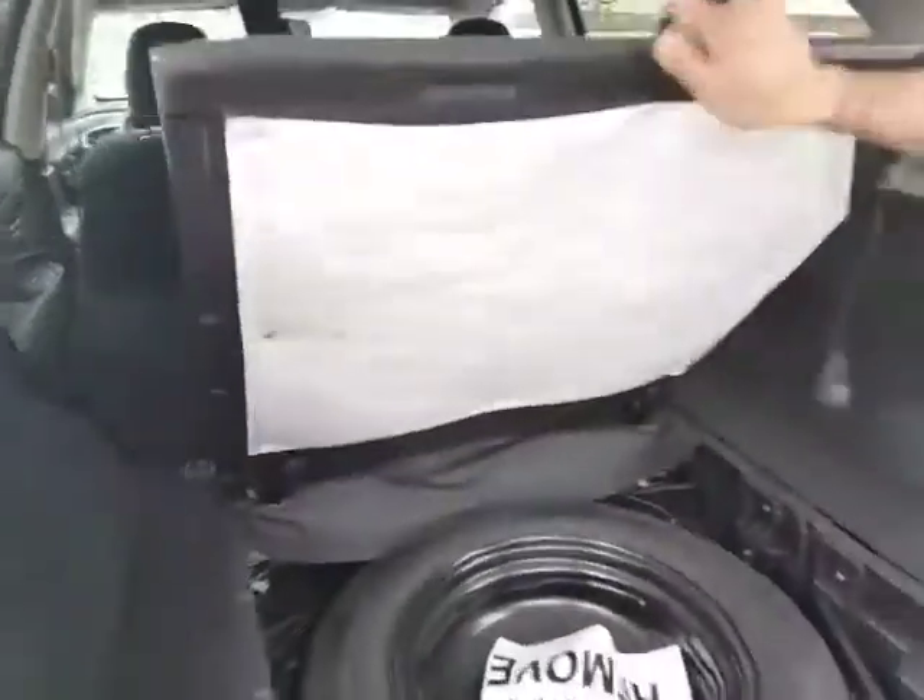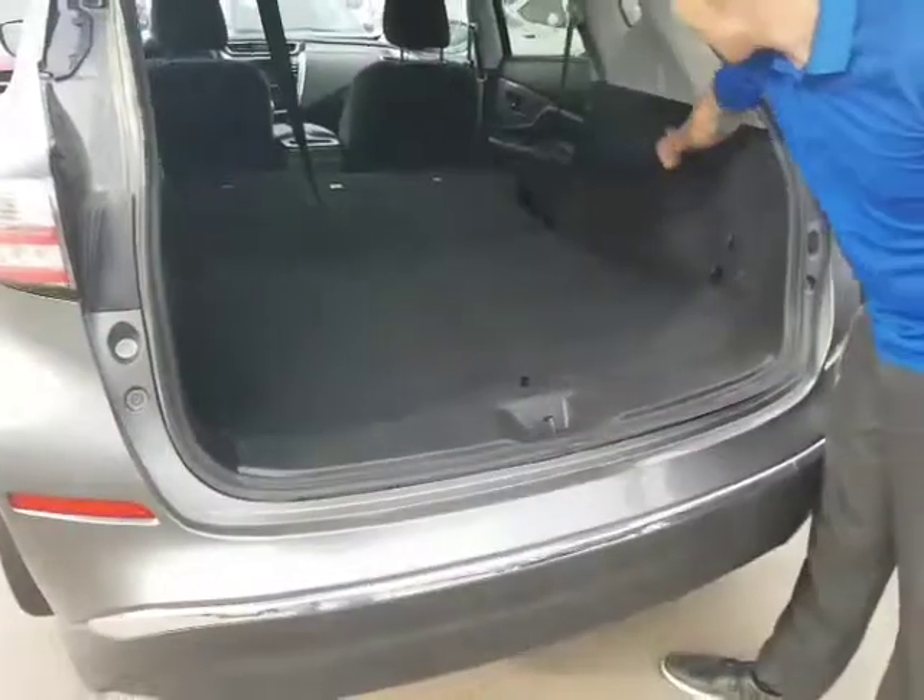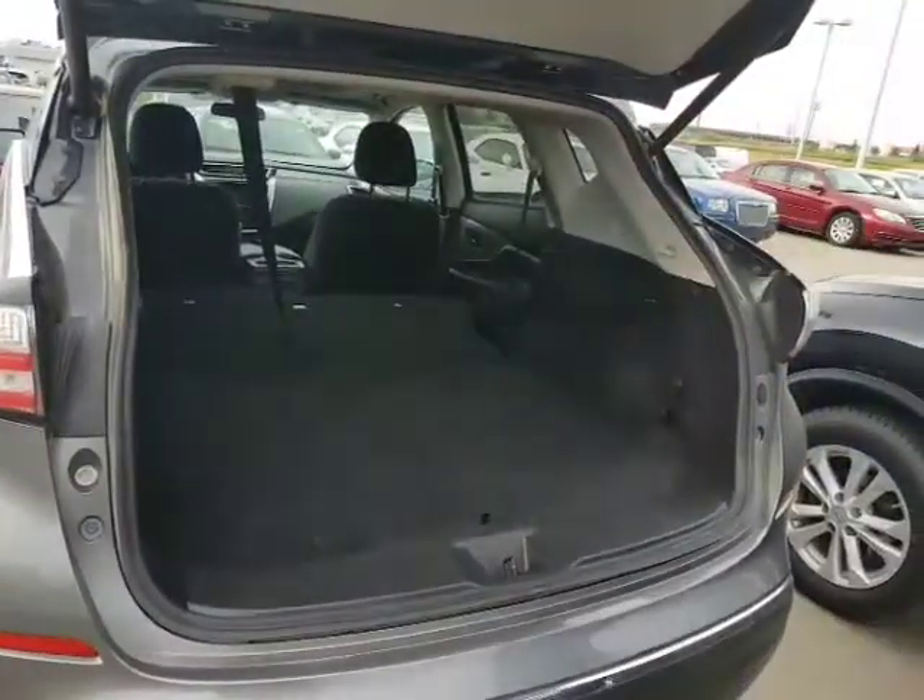Tons of space back here. As you can see, it's pulled down pretty much literally flat. Get your spare tire underneath here as well, and you can also put those seats down by just pulling the handles here.